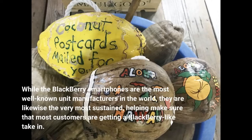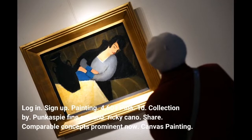Login. Sign up. Painting. 4,604 pins. Collection by Punk Aspie Fine Art and Ricky Cano.